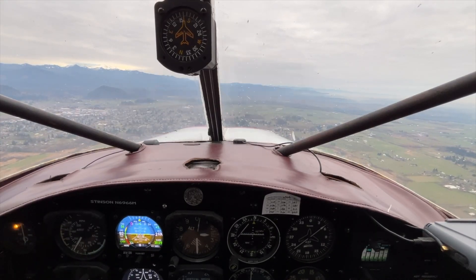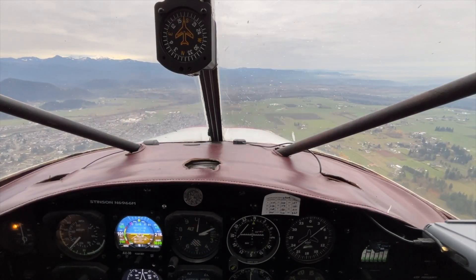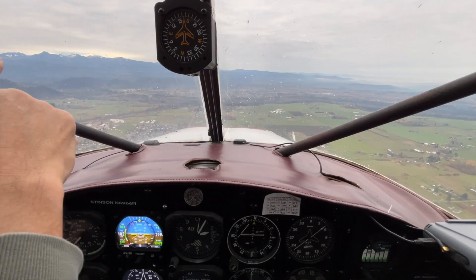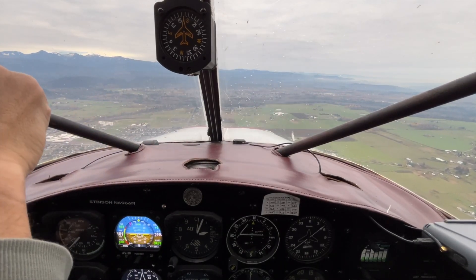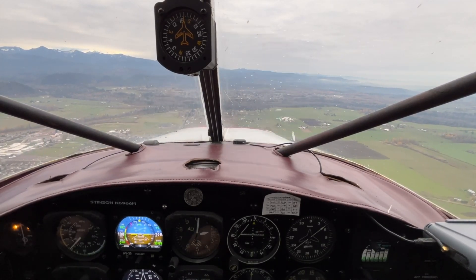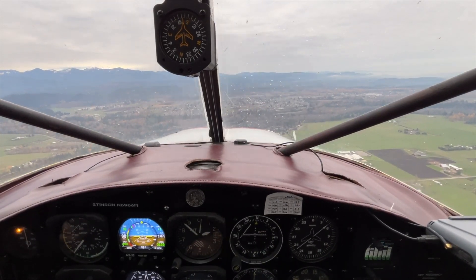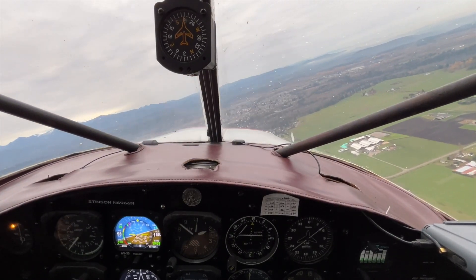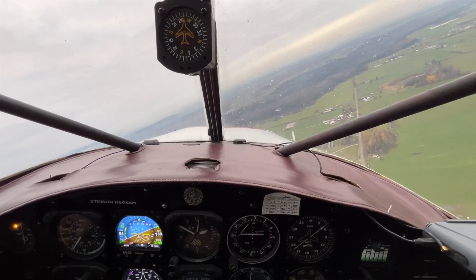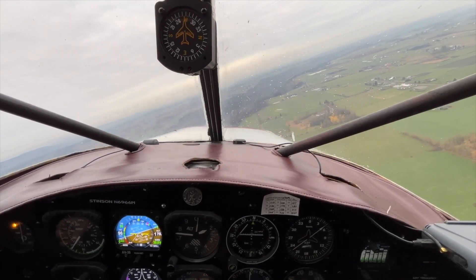Already made a radio call — there are a few aircraft in the area. Enumclaw traffic, Stinson's overhead, we'll be entering right traffic landing east, Enumclaw. You can see Mount Rainier right there, blocked by the upper clouds. We're back to about 2500 RPM. Let's go ahead and switch tanks — we'll go to the left tank, leave everything else alone. Enumclaw traffic, Stinson 6966 Mike turning right downwind landing east, Enumclaw. You can see those clouds out there, kind of socking things in just to our west — I don't want to get too far from here. This time of year it can kind of close on you pretty quick.